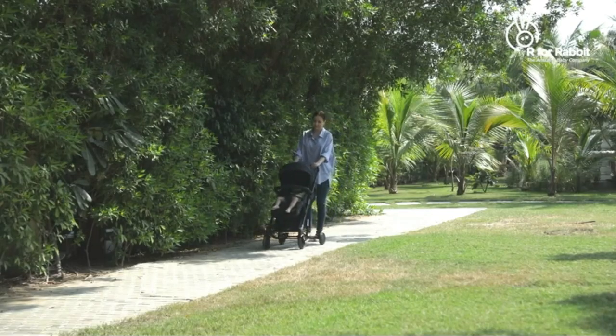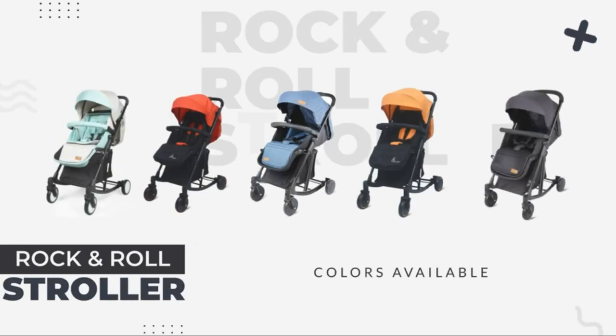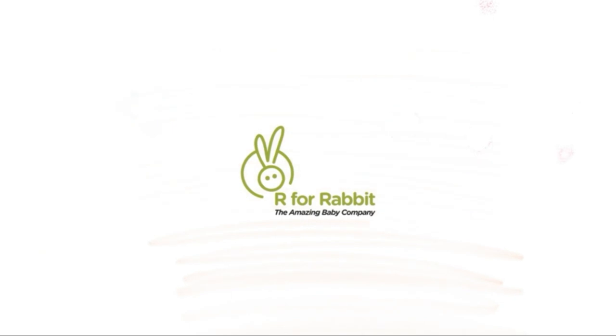Gift your baby a rocking stroll. Get the Rock and Roll stroller today. A product by R for Rabbit, the amazing baby company.